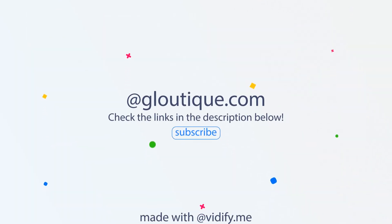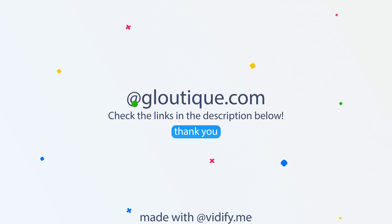For all the products presented in this video, you can find the links in the description below. If you enjoyed watching it, please don't forget to hit the like button and subscribe.